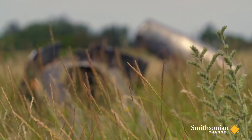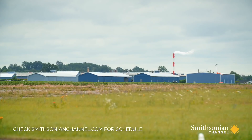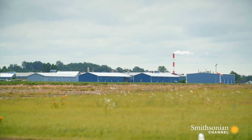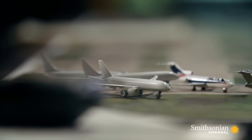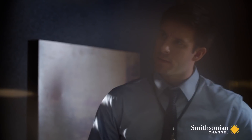Air crash investigators in Dallas are trying to figure out why Delta Air Lines Flight 1141 crashed on takeoff. There was a lot of traffic at Dallas-Fort Worth. We could be looking at a wingtip vortex.